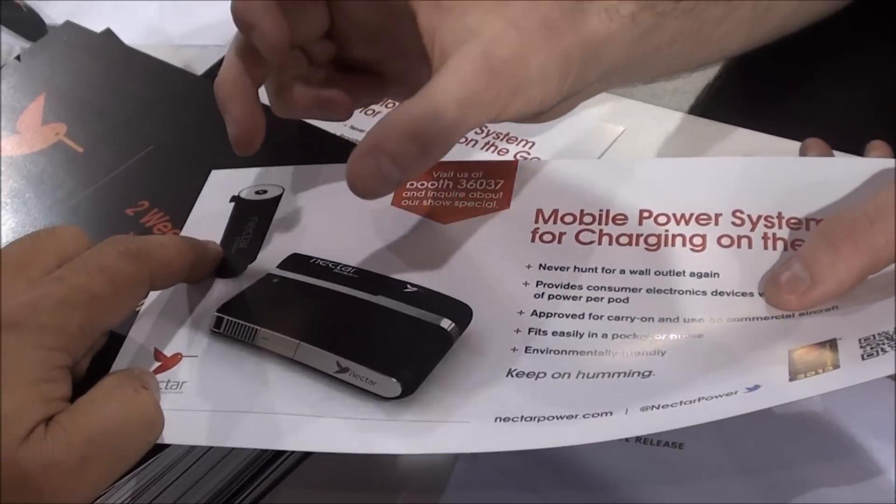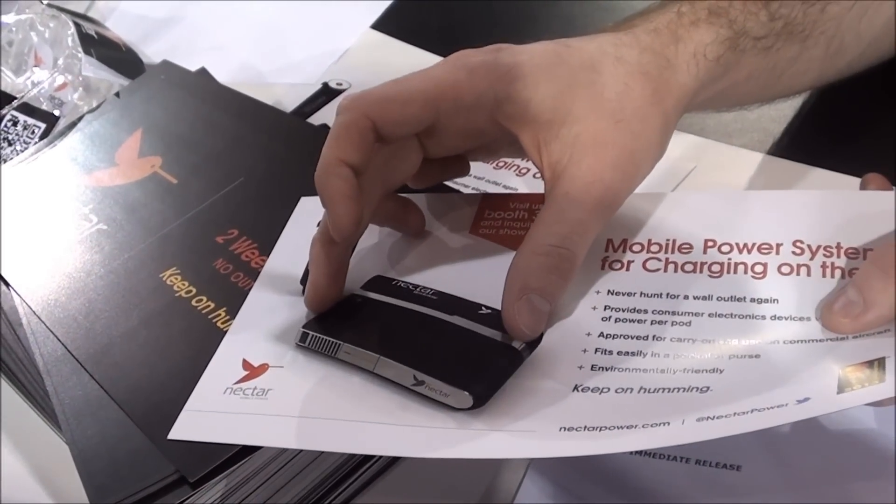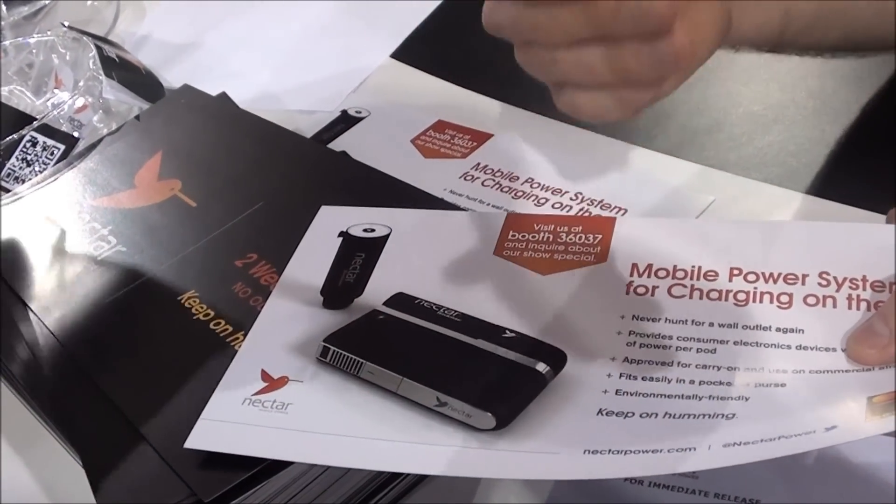So what is this pod? What is that? It's actually the fuel — it's actually a fuel cell. So you never need to plug this into a wall or anything like that. It's not a backup battery. It generates its own energy.